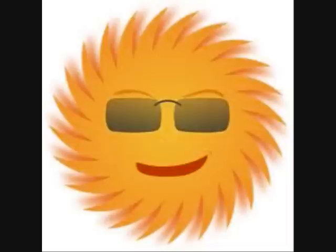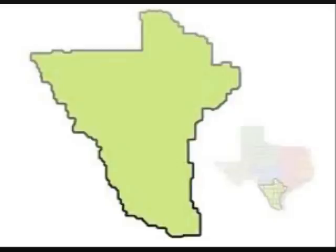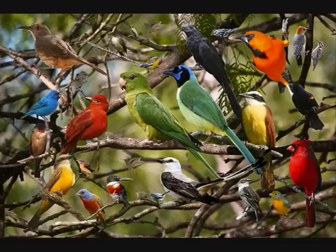South Texas Plains. Awesome weather. Twenty million acres. It works out. South Texas Plains. NPRGV. Five hundred species. It works out.